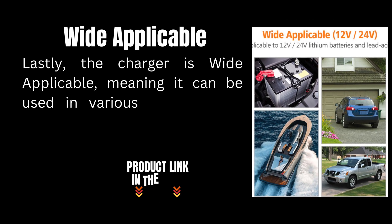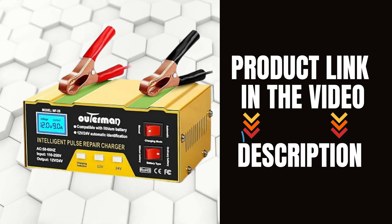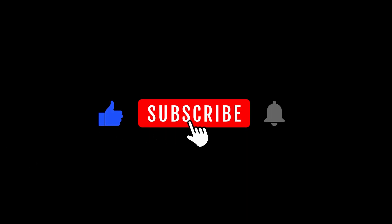The charger is widely applicable, meaning it can be used in various environments and conditions, from your home garage to your outdoor adventures. Check it out on Amazon and keep your batteries in top condition. Don't forget to like, comment, and subscribe for more product reviews.